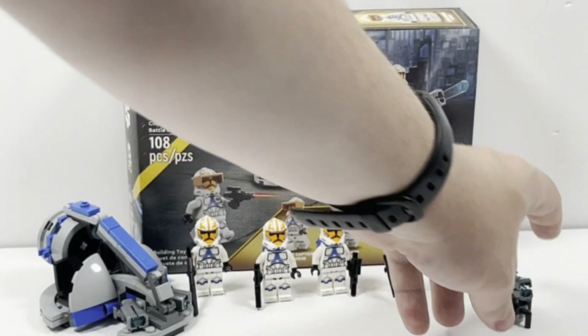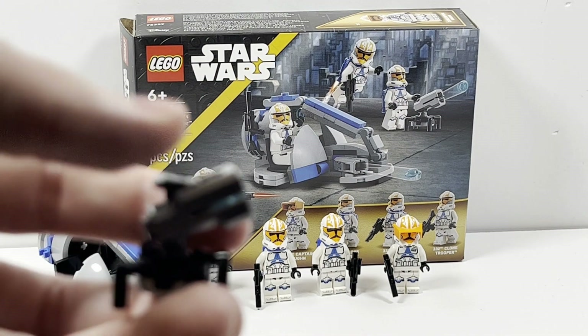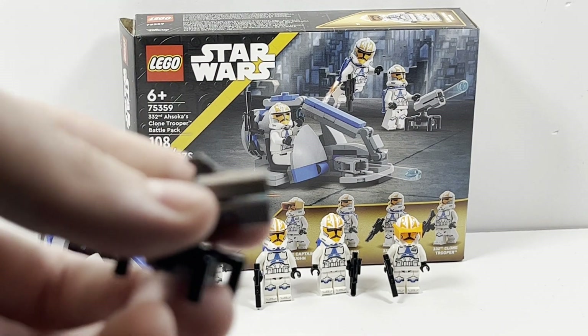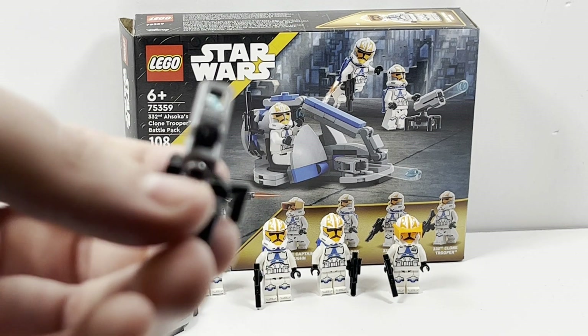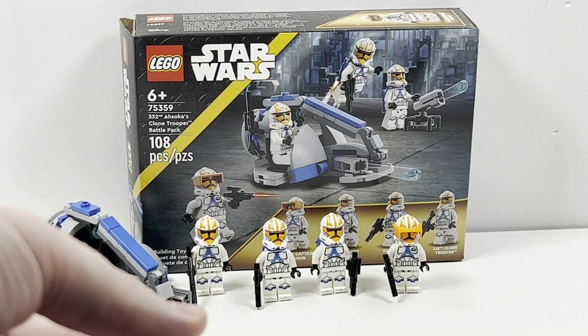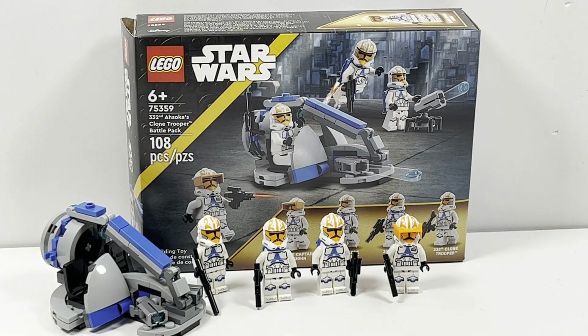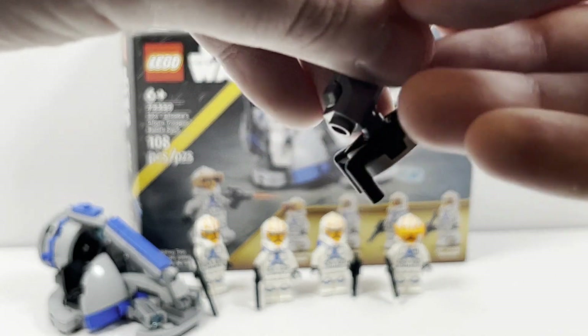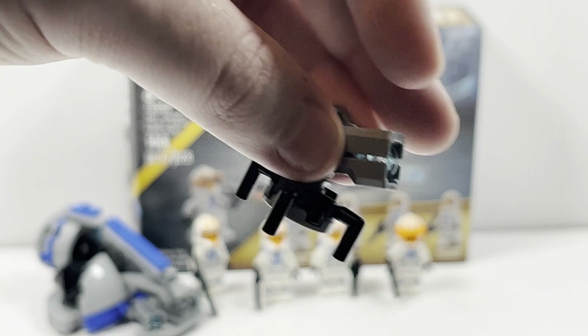Taking a look at the builds, we'll start with this little cannon. It's a stud shooter and it's okay — it's not the craziest build, just a couple of pieces. It is a stud shooter, which is kind of nice, so you can shoot it off and then replace the stud back into the shooter.